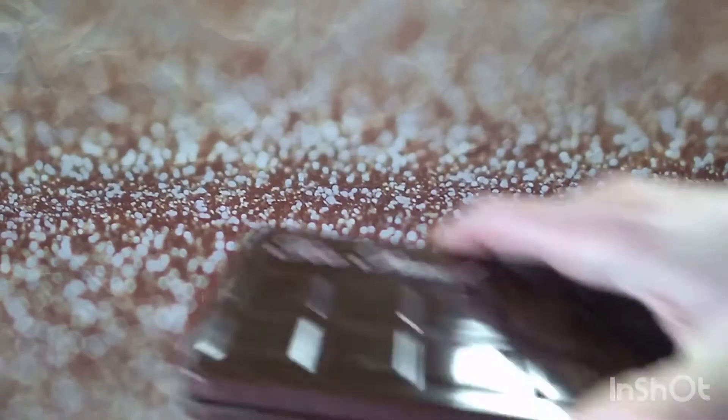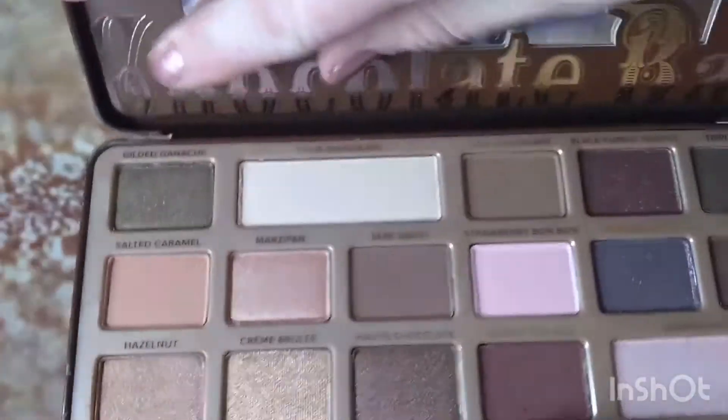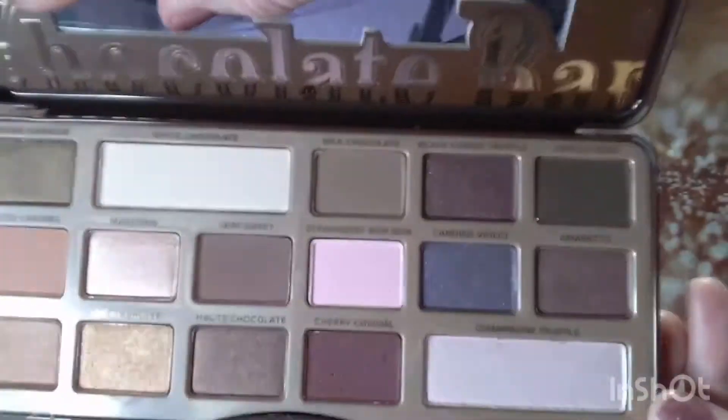Next is the Too Faced Chocolate Bar — I was looking for this forever. I almost bought it because I wanted it so bad, and here it is. It's beautiful.